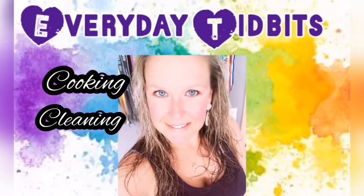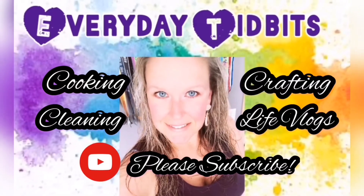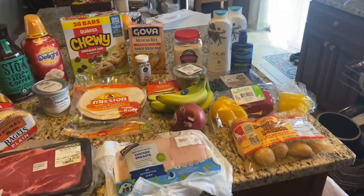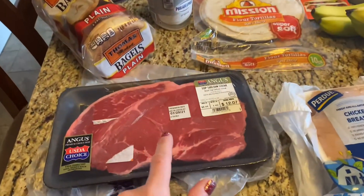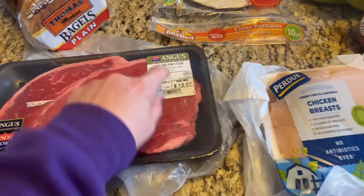Anyway, I'll show you what I got. I am doing a voiceover today because my daughter was on virtual classes and I did not want to disturb her. First thing I got was this top sirloin steak so I can make some steak and potatoes in my air fryer.